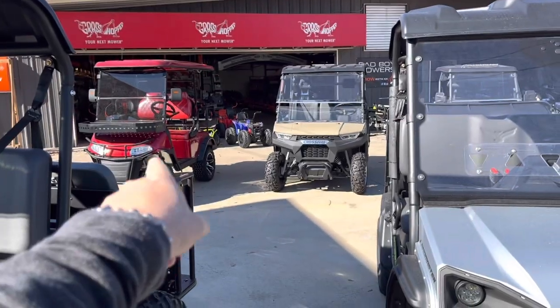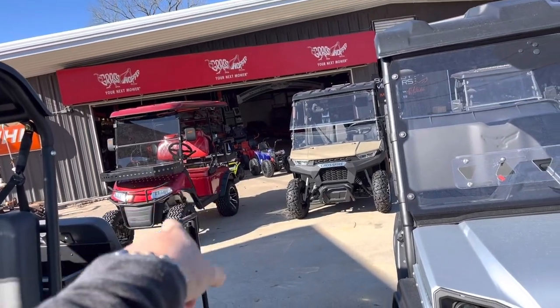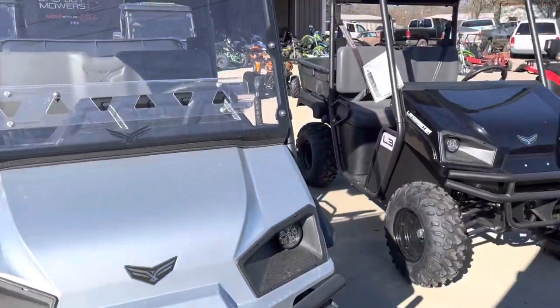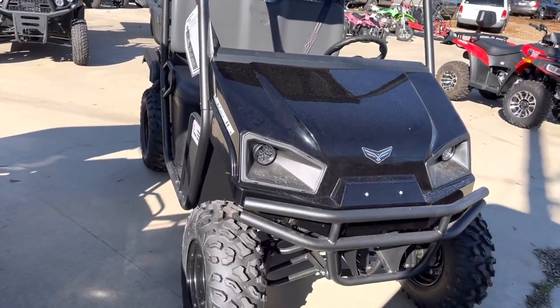We have amazing golf carts like the one I'm in — decked out, sound system, lift kits, all decked out like that. Those are on sale for $8,500 right now. You can get an American-made Landmaster for as little as $6,999.